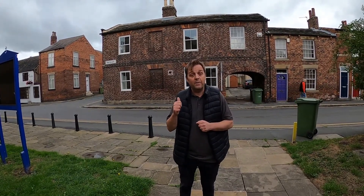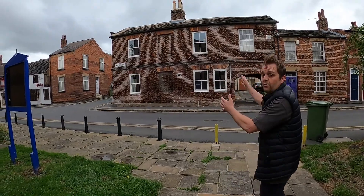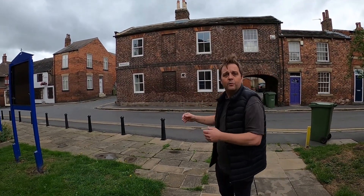We've got this fantastic house on the market on Tithe Barn Street. It's on the market for £229,995. We've got two double bedrooms — it's a fantastic, beautiful looking house. How can you not like it? We're gonna go inside.